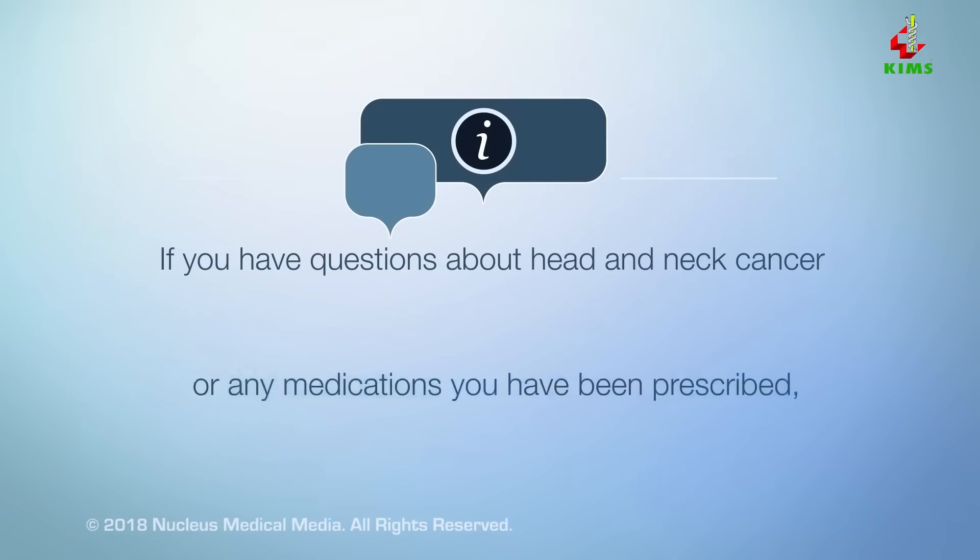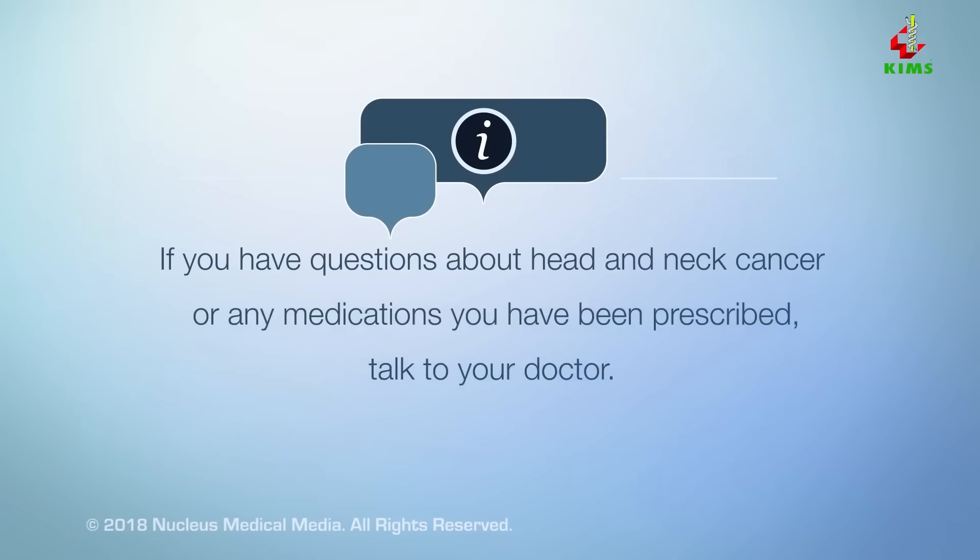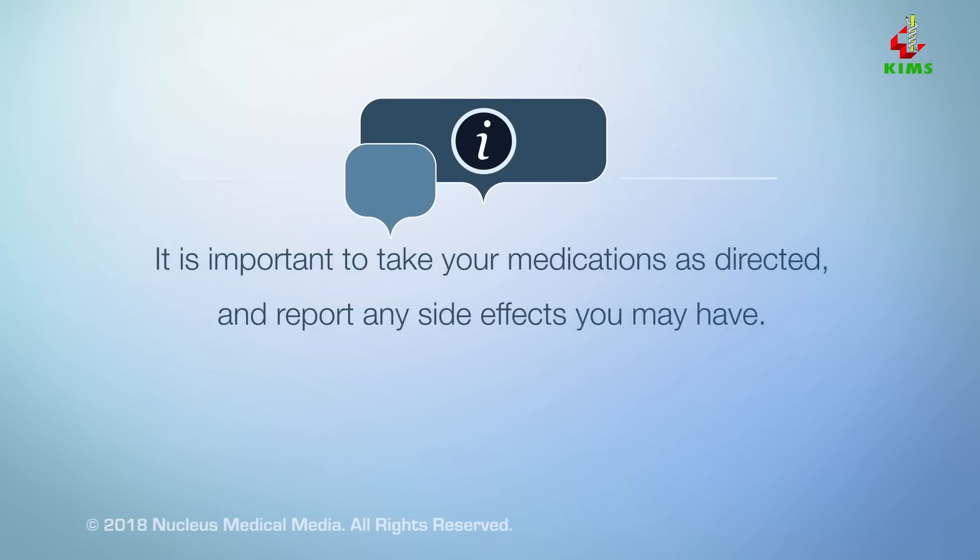If you have questions about head and neck cancer or any medications you have been prescribed, talk to your doctor. It is important to take your medications as directed and report any side effects you may have.